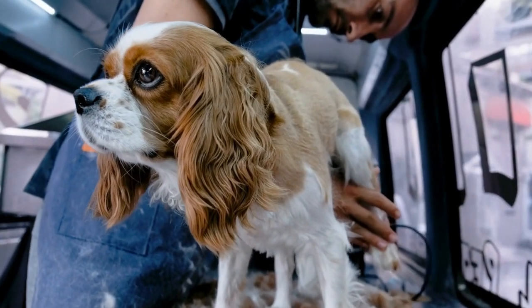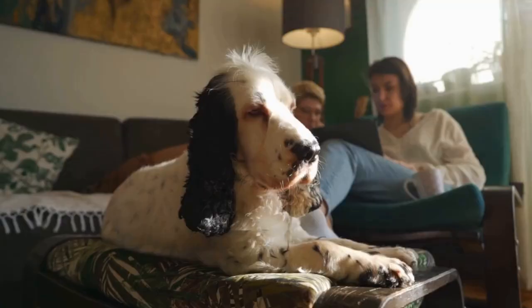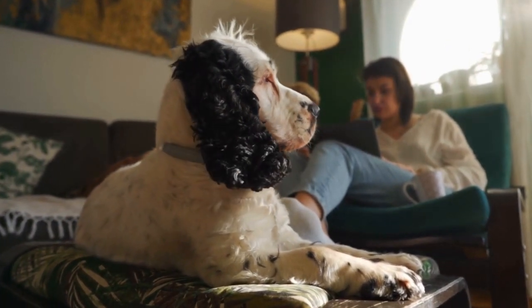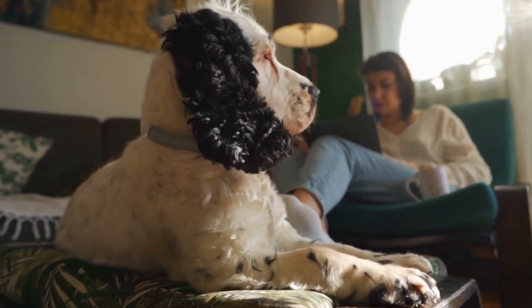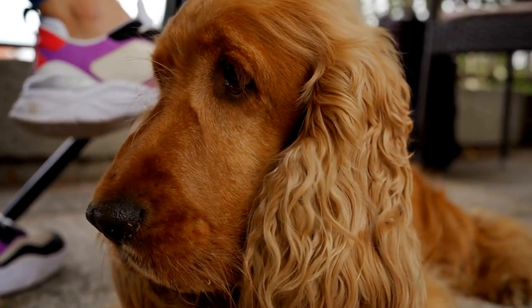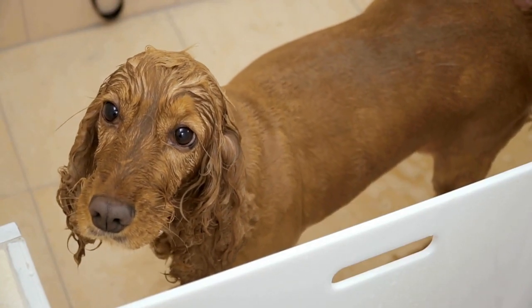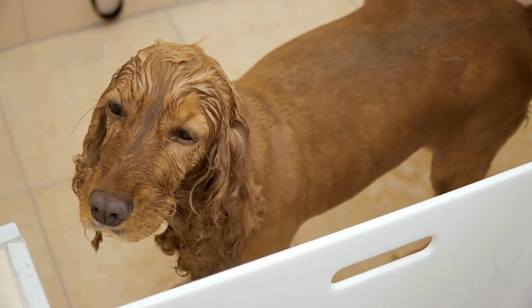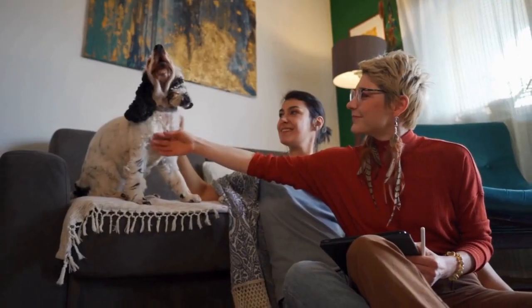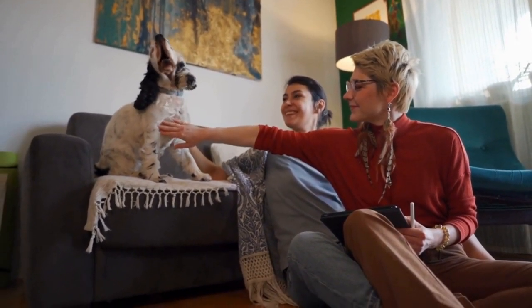Scent recognition training involves introducing the dogs to the target scent through odor imprinting. This is done by placing a small sample of the drug in a container, such as a metal tin, and allowing the dog to sniff it. The dog is then rewarded for showing interest in the odor. This process is repeated over time, gradually increasing the difficulty by hiding the drug sample in various locations. The dogs learn to associate the odor with a reward, reinforcing their drive to search for and alert to the scent.